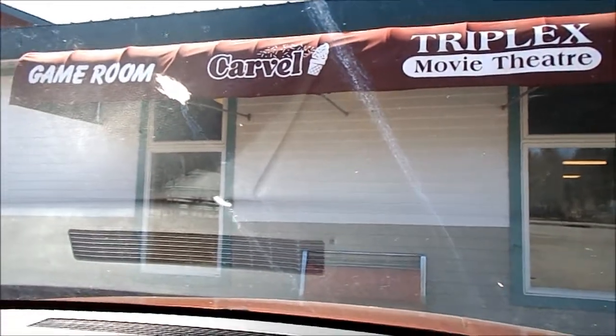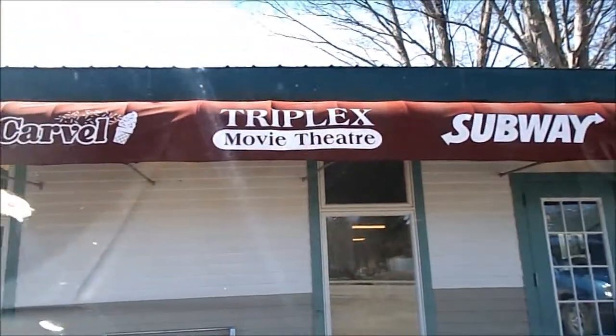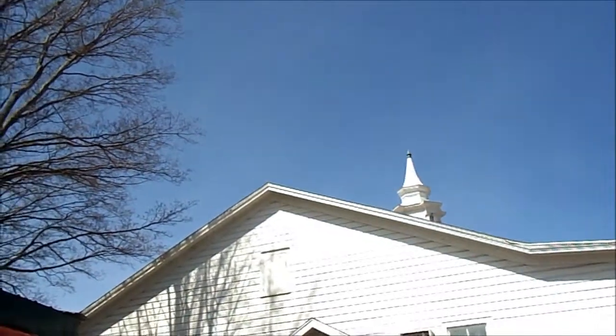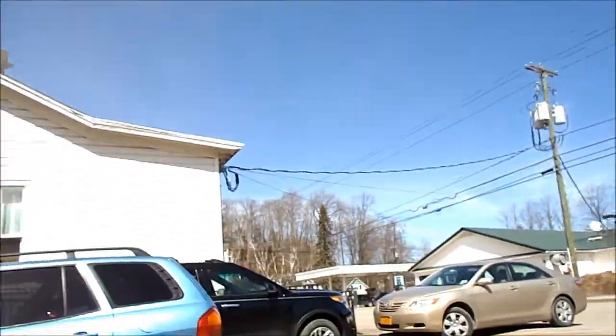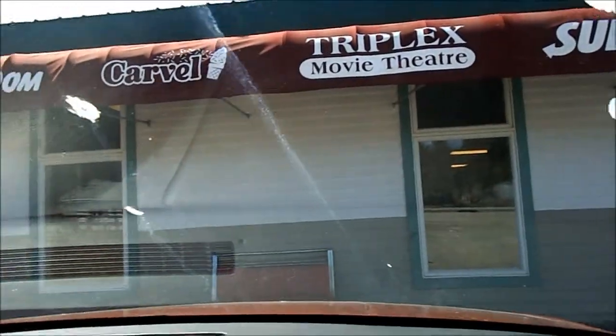We're at the laundromat — doing it at a different one, this is the third location. If you watched my very first vlog when I went to the movie theaters, this is the same place — it has a Subway, a laundromat, a Carvel, and a game room. We chose this one because we were hungry. The laundry's in the dryer right now and we got Subway — I got a BLT, she got a meatball. Sun's out, blue sky; it was supposed to rain but it didn't.